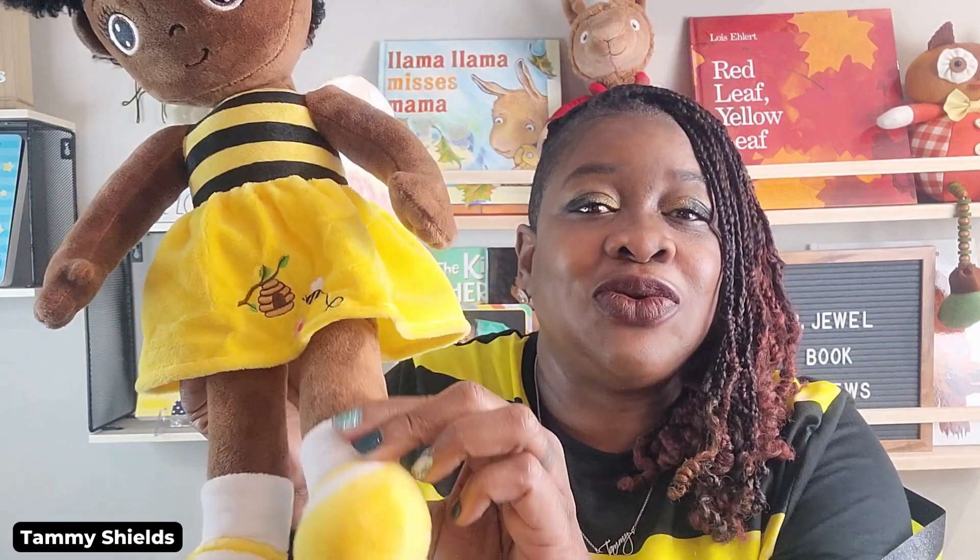One thing I also got when I purchased this book was a little accompanying item — right here. Isn't she amazing? She is so beautiful — she's a fairy. I purchased her from Amazon. As you can see, we're both in costume today with similar outfits. She has a beautiful, soft dress with a beehive, a bumblebee, and a flower on it. I love her little Afro puffs. She has wings on the back and cute soft little shoes. I like to call her my little bee jewel.